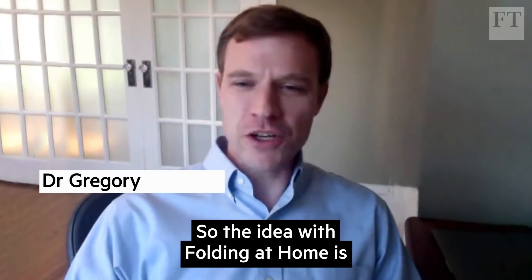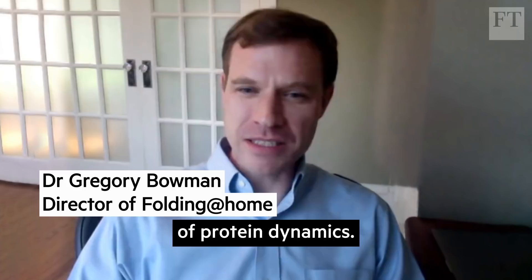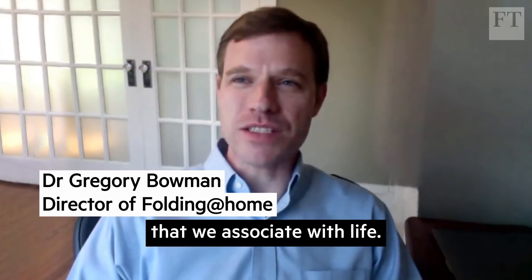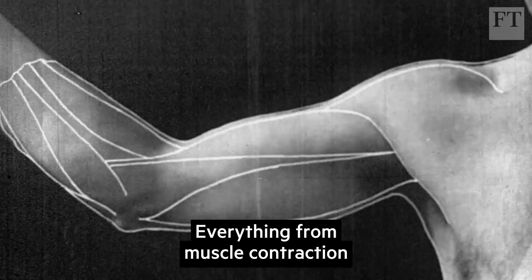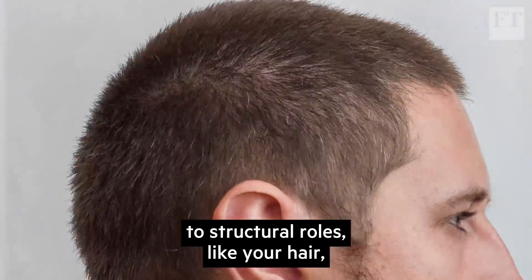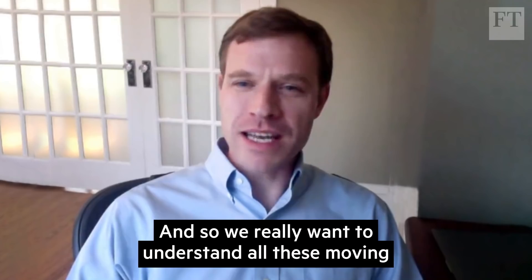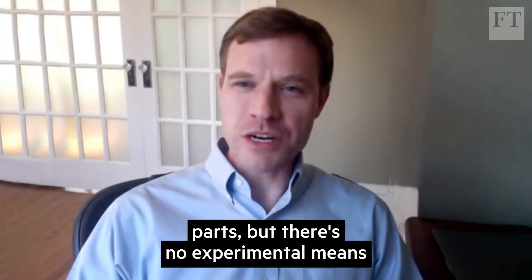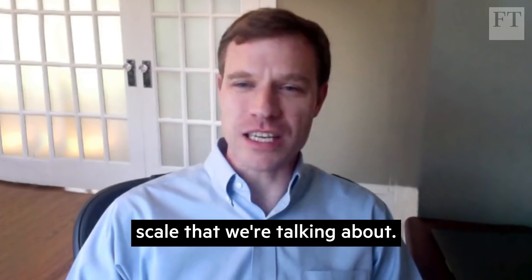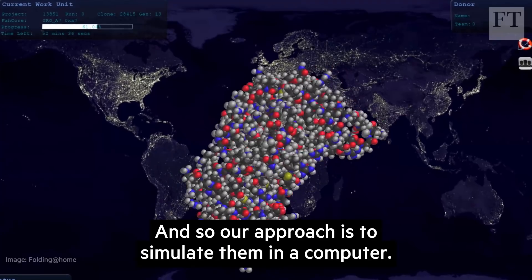The idea with Folding@home is that we want to perform simulations of protein dynamics. Proteins are the molecular machines that perform lots of the processes that we associate with life — everything from muscle contraction to structural roles like your hair, and catalyzing chemical reactions. We really want to understand all of these moving parts, but there's no experimental means to watch these proteins in action because of the size scale that we're talking about. So our approach is to simulate them in a computer.